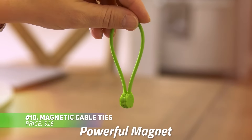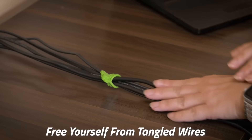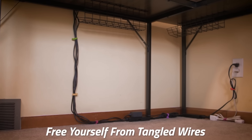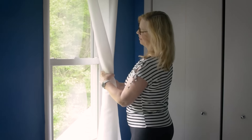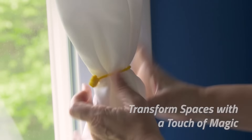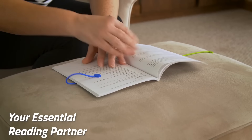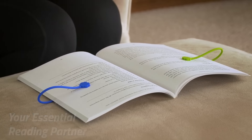These magnetic cable ties are perfect for organizing cords with a bit of flair. Their fun cloud-shaped design adds charm while keeping your space neat. The strong magnets are securely embedded inside the ties so they won't fall out. They easily snap open and close, making them incredibly convenient for managing your cables or tidying up other small items in a fun, colorful way.